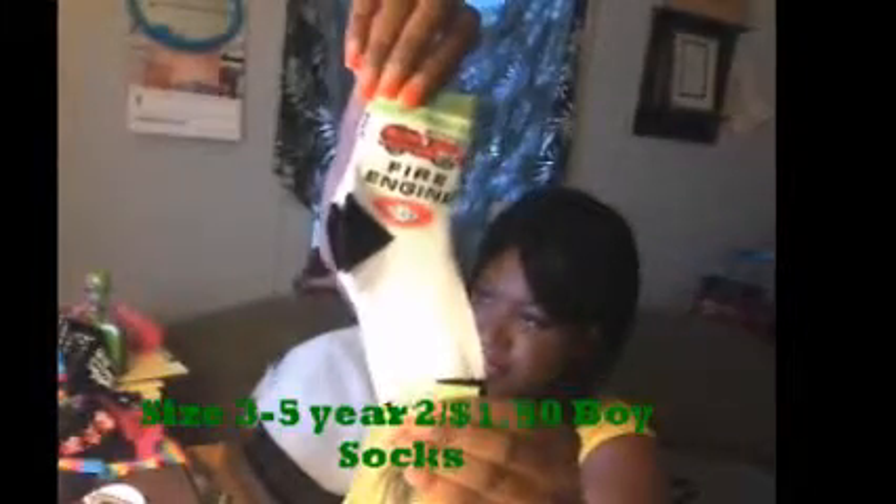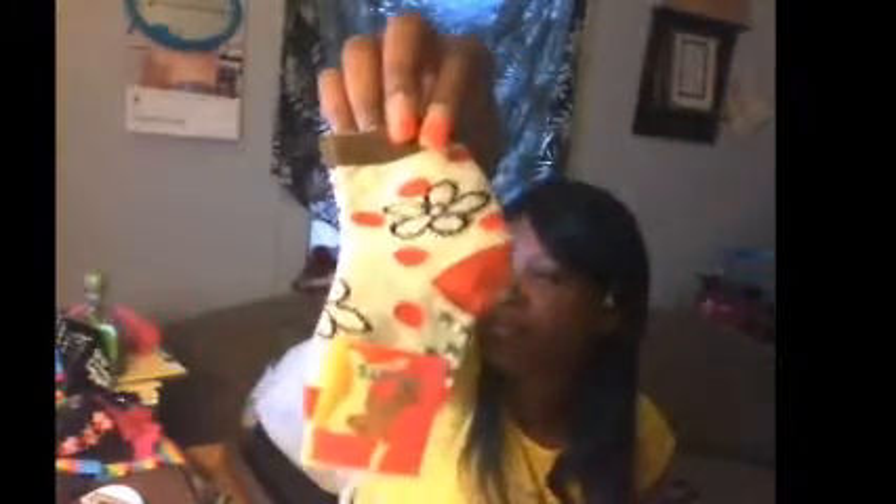Now I have the boy socks too. They're like — I got the tops, but then the boys have bigger feet, so yeah. All kinds of different kinds. Those are for the kiddos — pretty kiddos.